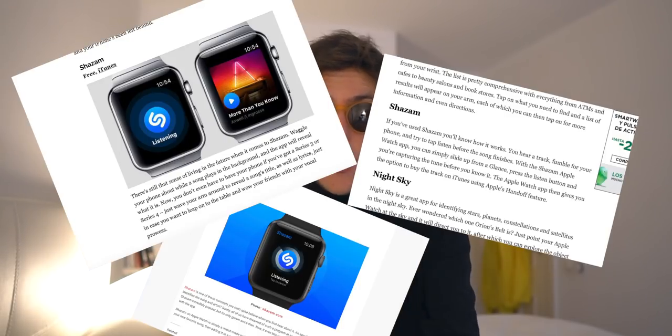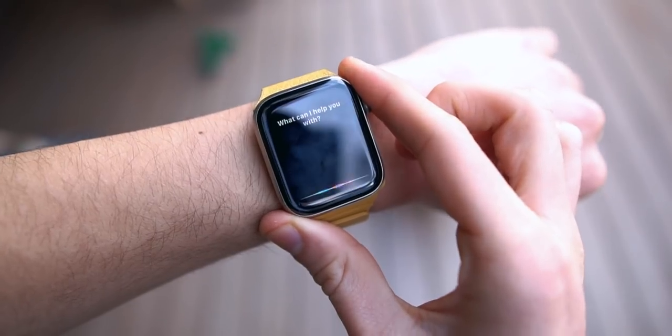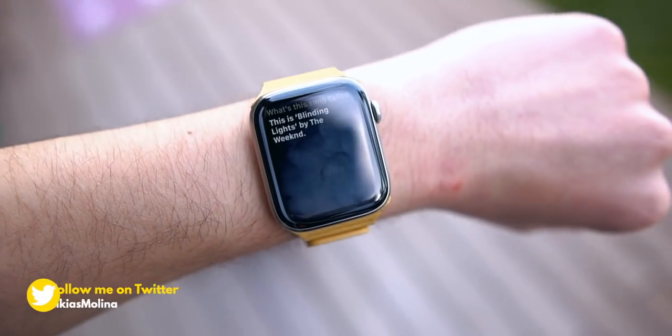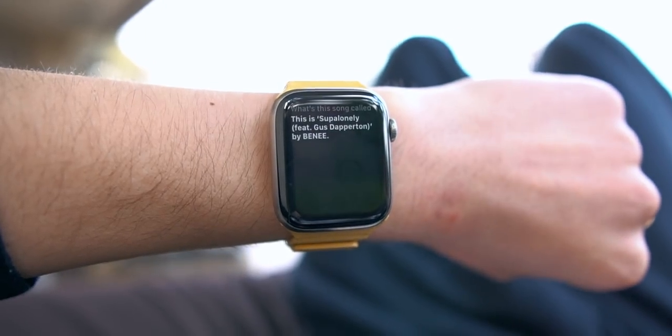Everybody online that makes these type of videos will tell you to download Shazam. I'm actually going to be the total opposite — make sure to delete Shazam. I mean, you can keep it if you want, but if you actually ask Siri what song is this on your Apple Watch, Siri now finally tells you what the song actually is. So you can go ahead and delete Shazam because it kind of defeats the whole purpose now since it's actually built into your Apple Watch. That's the tip of the day and you're welcome.